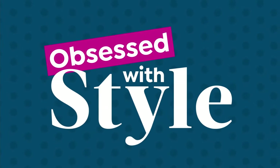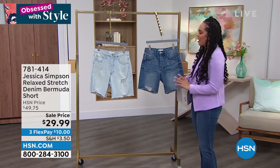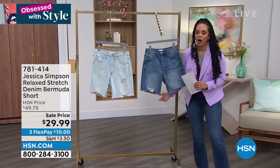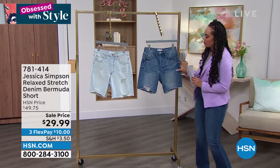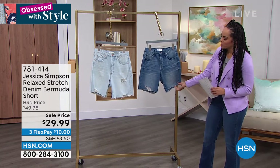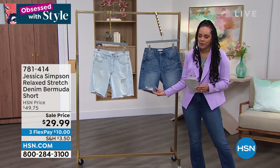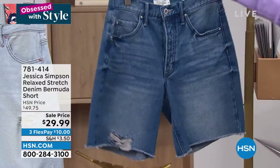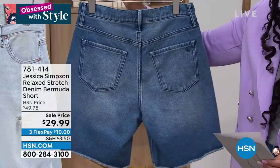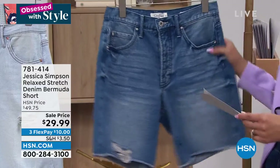We're going to move on to another item that is the lowest price that we've done from Jessica Simpson. Stay tuned on HSN — she will be coming back with some really awesome fashions as well. This is her relaxed stretch denim Bermuda short. What I love about this is it has a really easy feel to it, kind of a tattered look as well, which is really nice and popular. Functioning pockets in the back. This is 40% off.